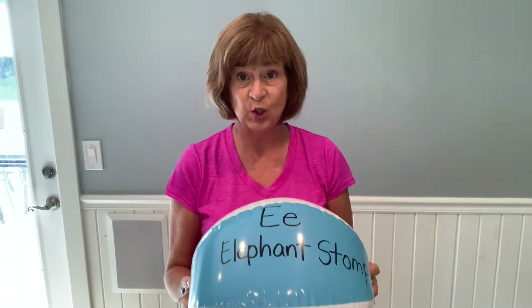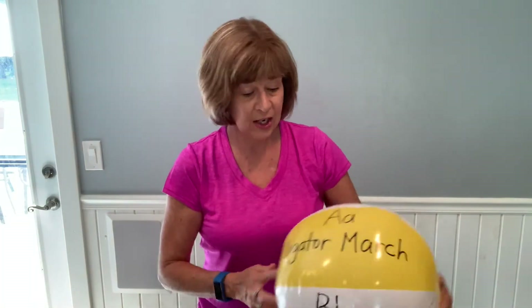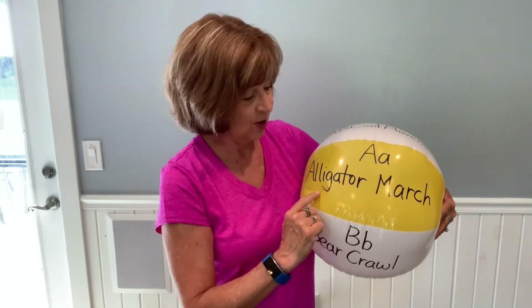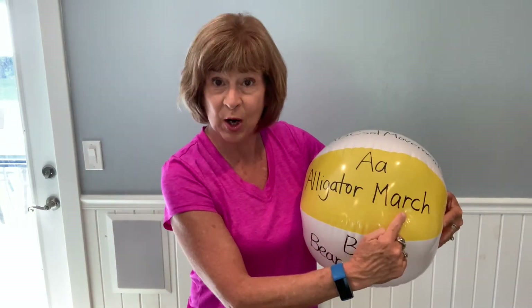We get in a big circle and toss the beach ball. When you catch it, whatever letter is facing you, you identify the letter and what it says. For example, I might tell them 'alligator march.' So we'd find the alphabet card after playing beach ball.